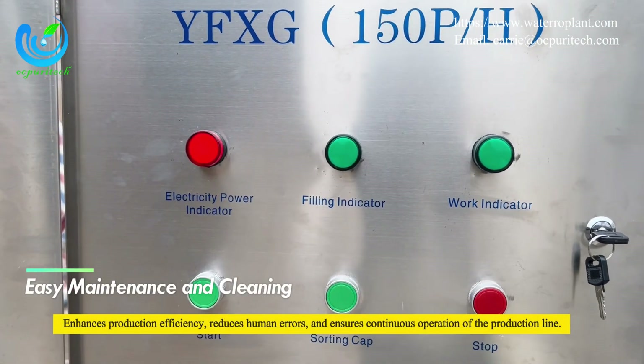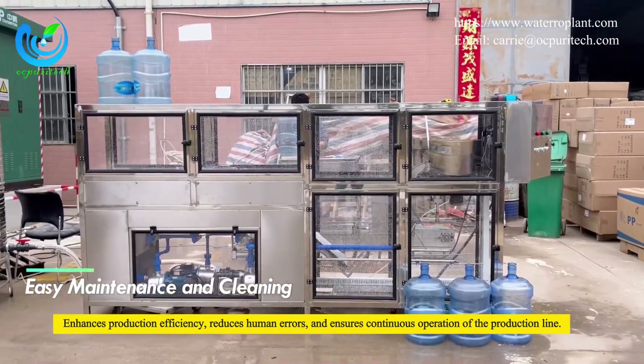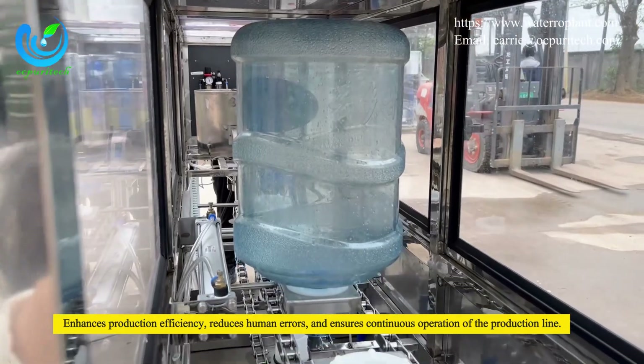Easy maintenance and cleaning. The machine is designed for ease of maintenance and cleaning, which lowers maintenance costs and extends the lifespan of the equipment.